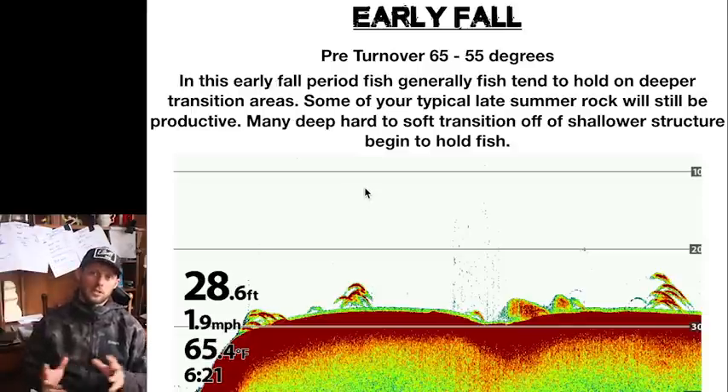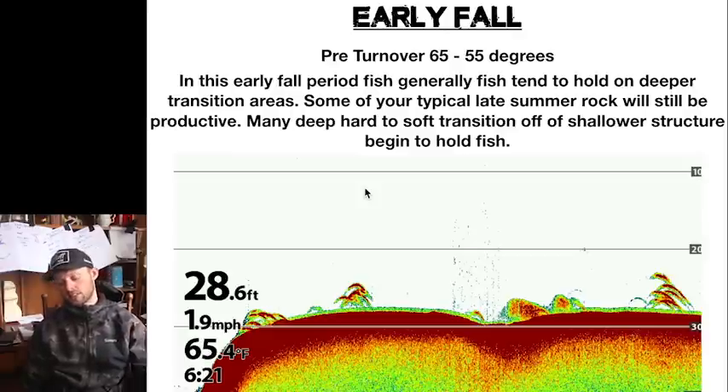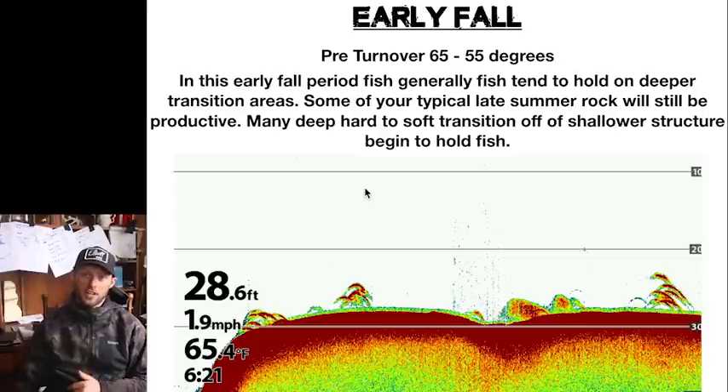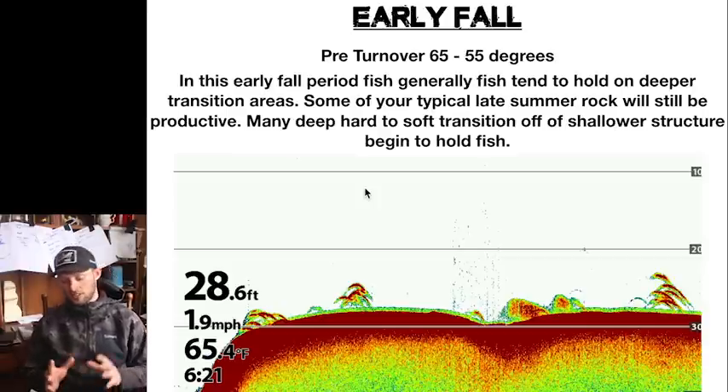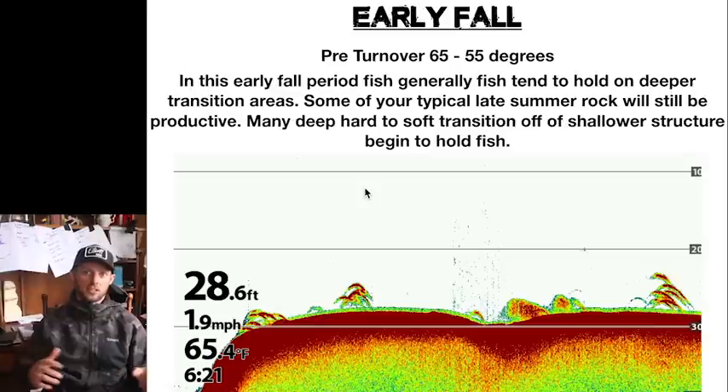That's kind of summer broken down — trolling, casting, or jigging — that's what we're using and where we're finding fish. Now we move on to the early fall period, which is generally your pre-turnover stage: 65 degrees down to 55 degree water. Around that 55 degree mark we start seeing turnover. In this early fall period, fish generally tend to hold on deeper transition areas, some of your late summer rock areas in that 20 to 30 foot zone.